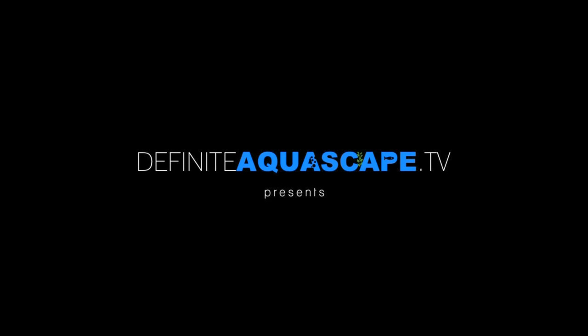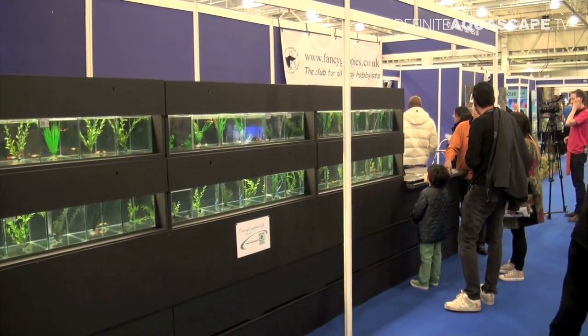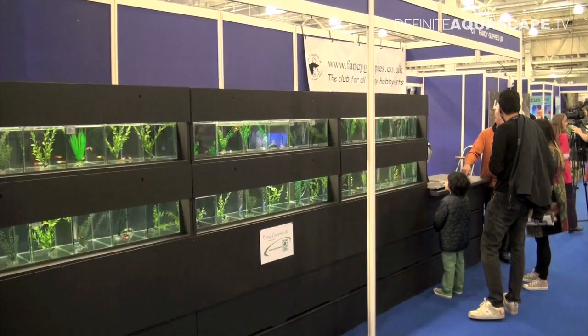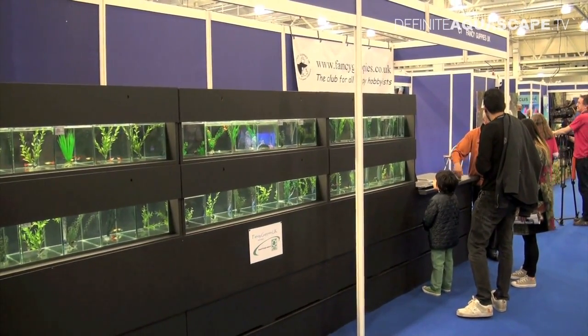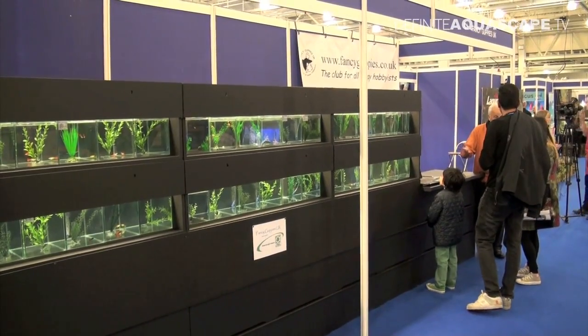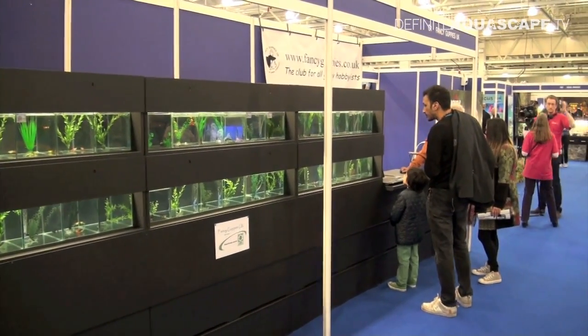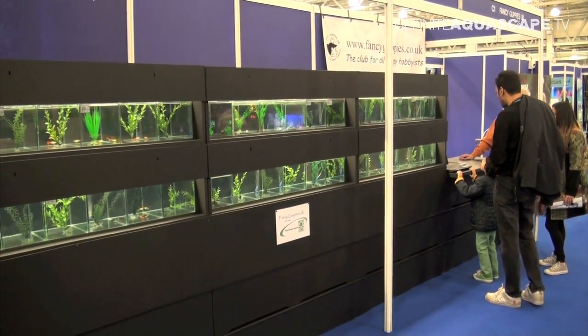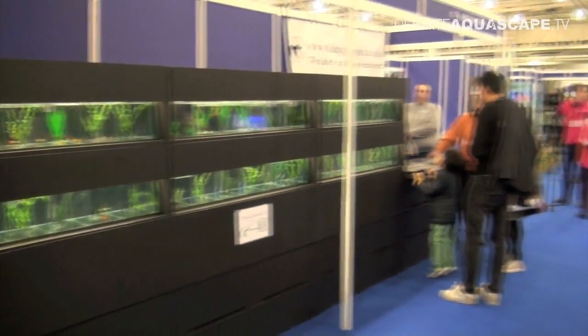Hi everyone, this is Piotr Kieszkowski from Aquarium Television, Definite Aquascape TV, and this is one before last part of my report from Aquatics Live 2012 show in London. This time I will show you the exhibition of Fancy Guppies made by members of the Fancy Guppies UK Club. With me I have Mr. Steven Elliott, the events manager of the club, who will be our guide during this tour.